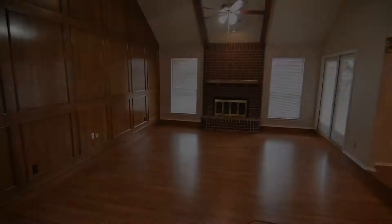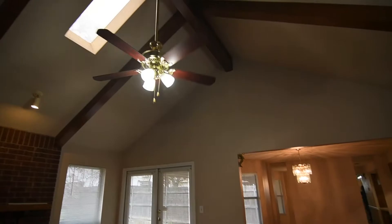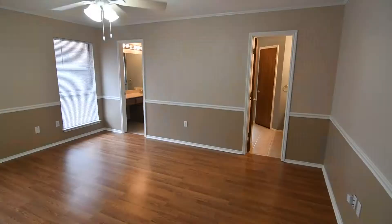Comfortable, inviting, and with the open floor plan you've been looking for, this living room offers vaulted ceiling and attractive beam ceiling along with a wood-burning fireplace. It opens up to the dining room and large open inviting kitchen. You'll love all the wood cabinets and counter space and a breakfast bar for quick meals and entertaining.